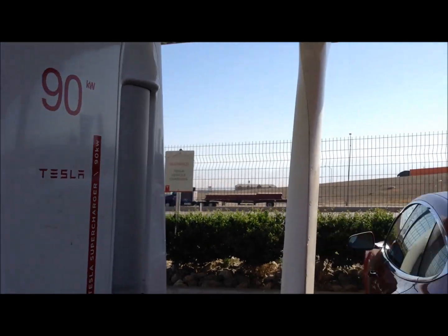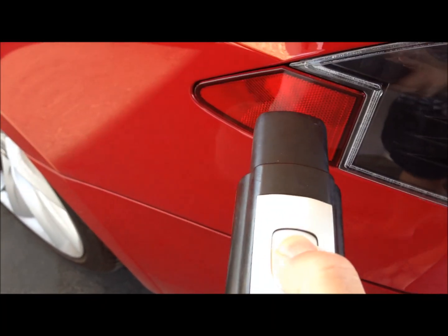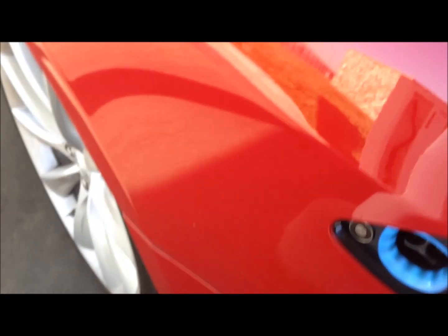This is our charge station. Press on this and it opens up. We are charging.